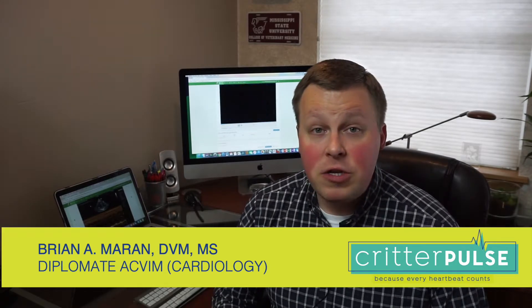Hi everybody. Welcome back to Critter Pulse. We're so excited you could join us. I hope you enjoyed the other videos. We're going to jump in and talk about a very serious condition in our cats called aortic thromboembolism, or ATE.